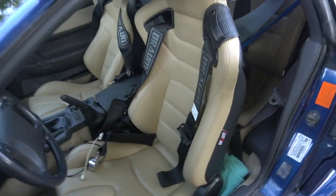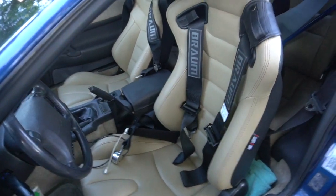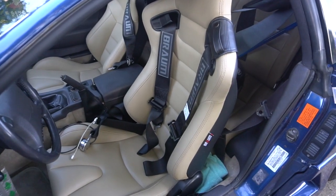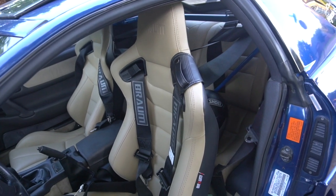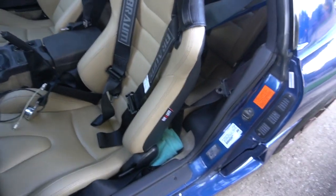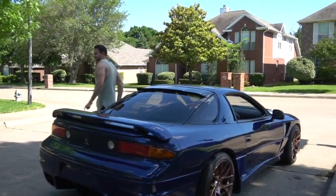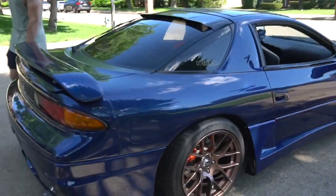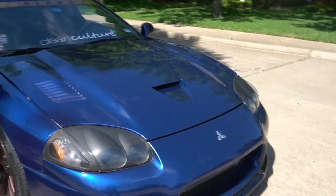Inside we've got matching brown interior — brown seats with brown harnesses. We wanted to keep it simple: brown, beige, and black. There's a roll cage because, you know, it's a harness car — you've gotta have a roll cage. It's really clean inside.